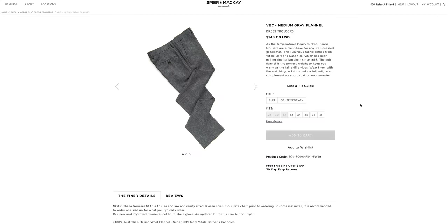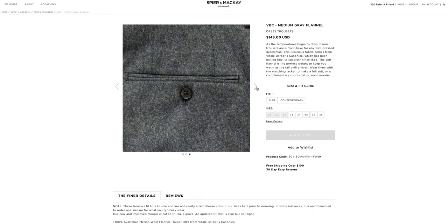Flannel trousers are typically pretty expensive, starting at around $200 at most retailers. But one that I do recommend is Spier & Mackay — they have some really nice flannel trousers. They have one that comes with belt loops and a medium rise for $148, and they also have a style with pleats and a higher rise with side adjusters for $158. Those are really good options at a pretty good price. If you've never used Spier & Mackay before, I have a 20% off code that I always include in the description, so you can get those trousers for even less.